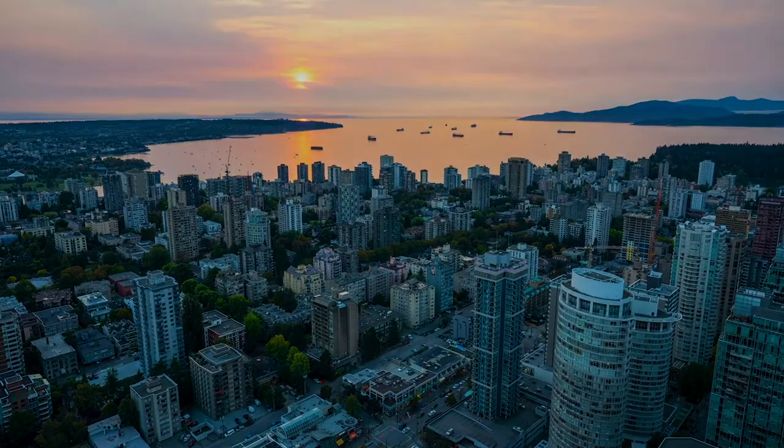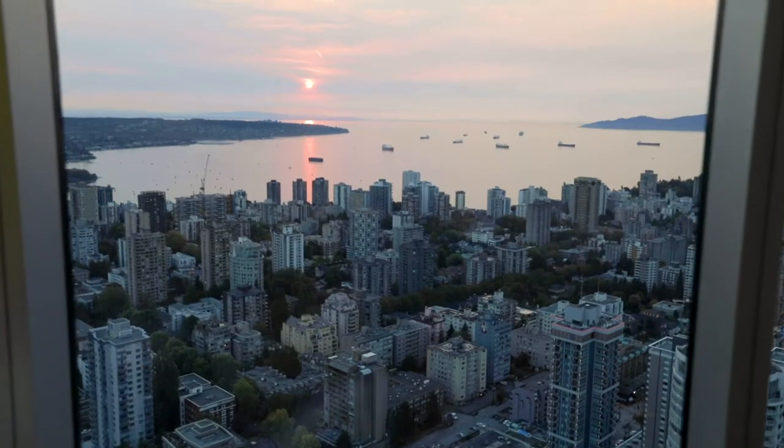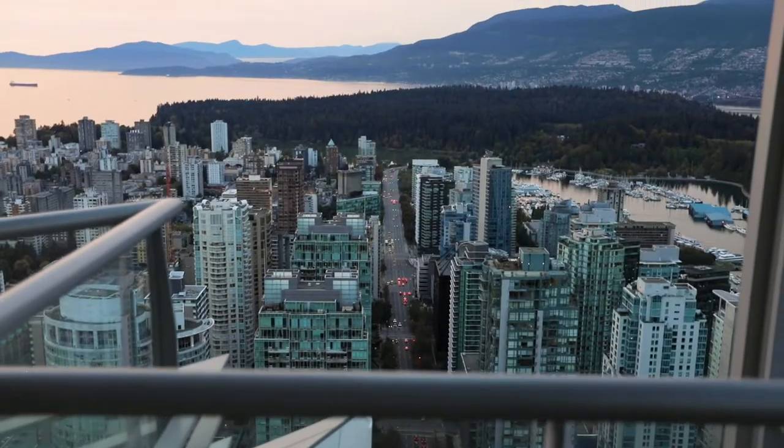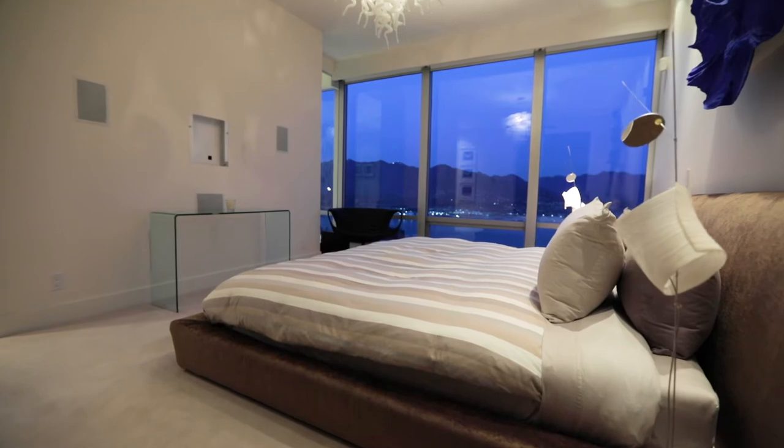Would you like to come home to splendorous sunset and unobstructed views of the English Bay and North Shore mountains? The views in this home are perhaps even more spectacular at night.